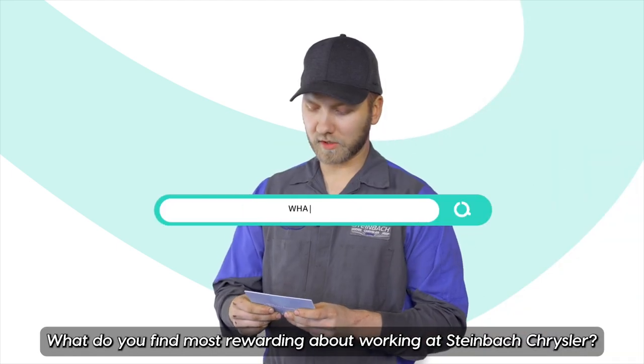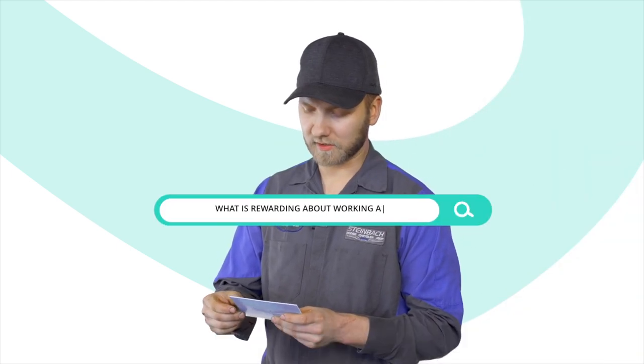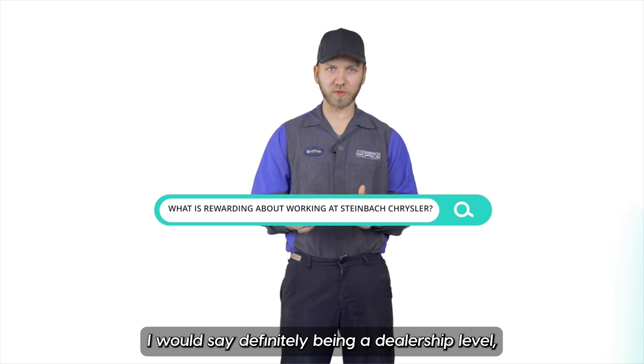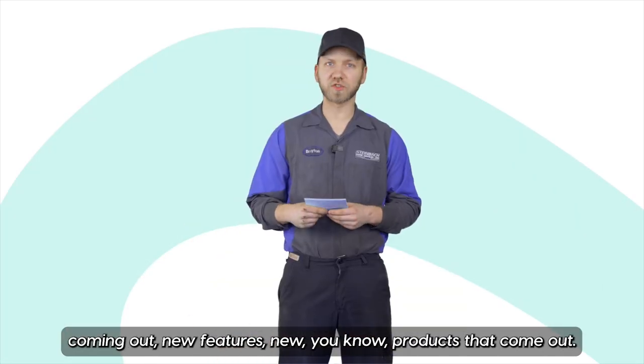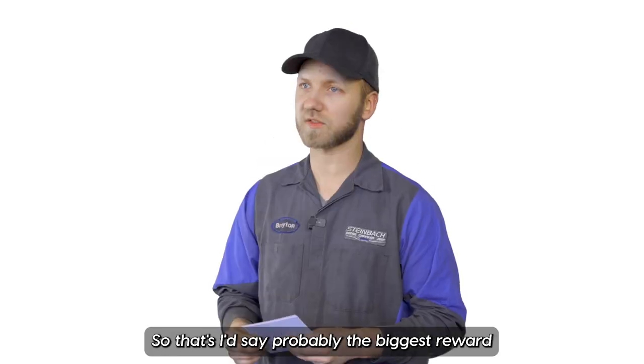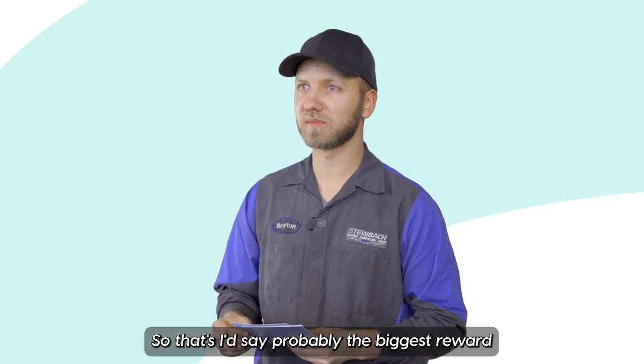What do you find most rewarding about working at Steinbeck Chrysler? I would say definitely being at a dealership level, you get first look at all the new technology coming out, new features, new products that come out — so that's probably the biggest reward.